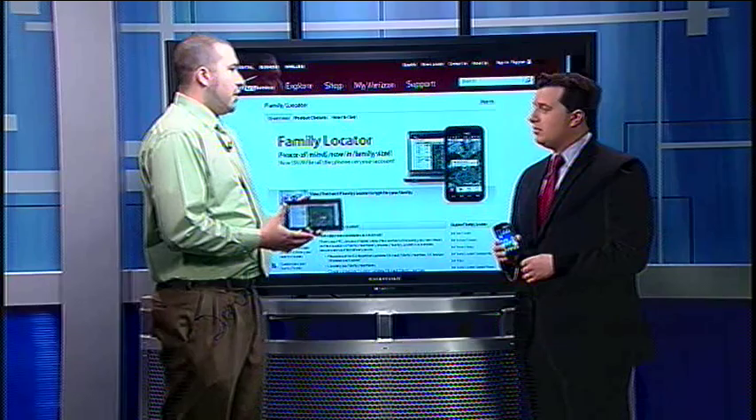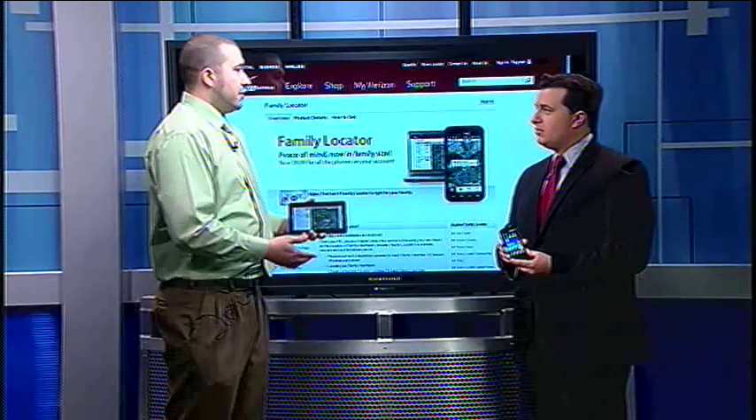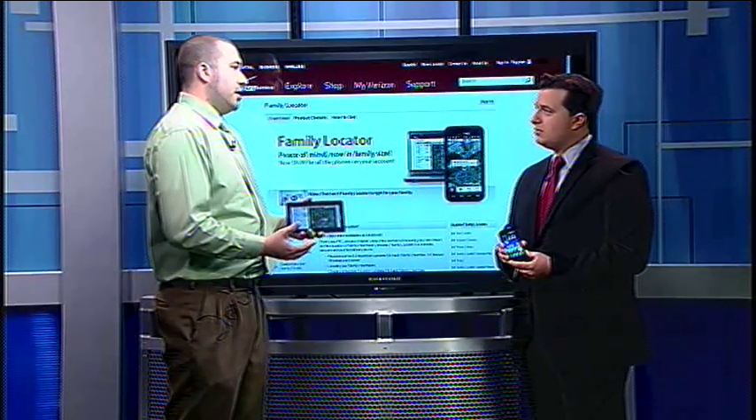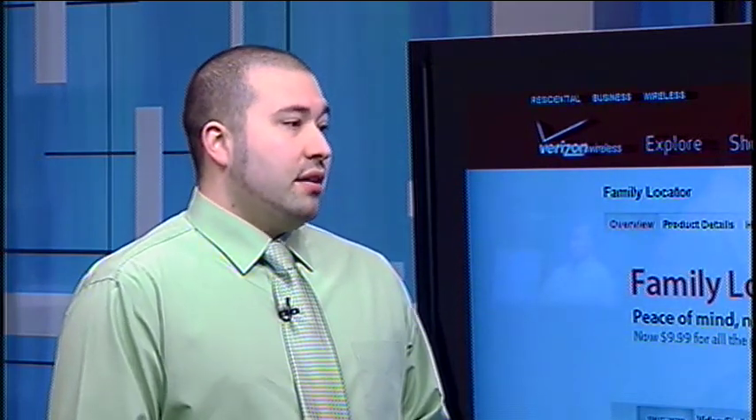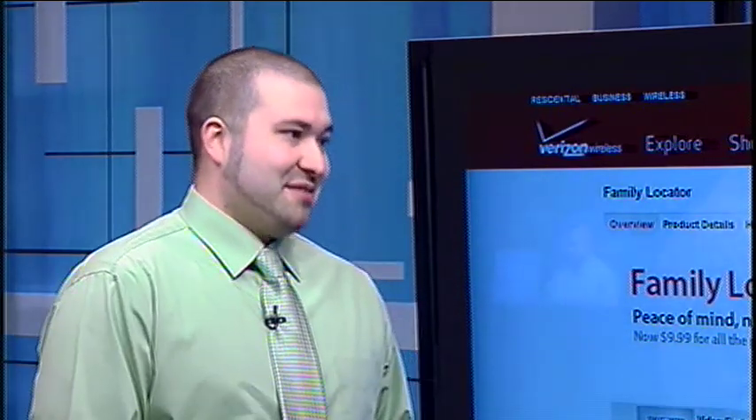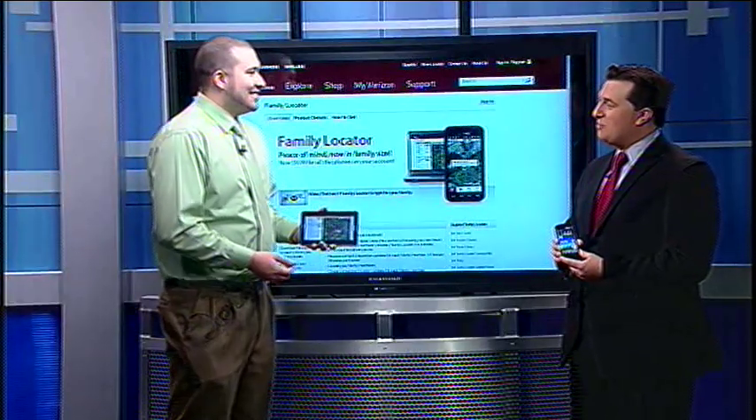On top of just the GeoZones, they're going to give you additional features as well. A big one is if anybody's got that teenage driver just starting out and they're a little concerned — if you have that application, not only can you see where they're at, but it's also going to give you the approximate speed that they're driving to make sure that they're being safe.